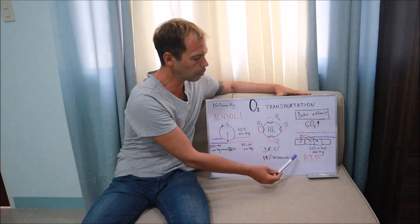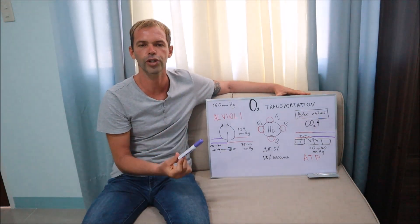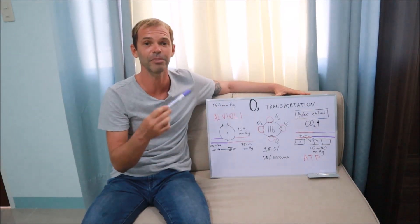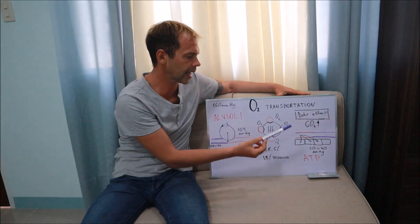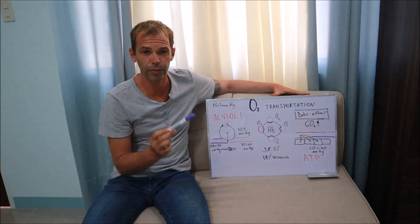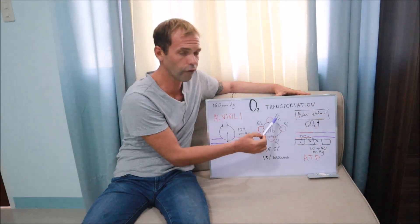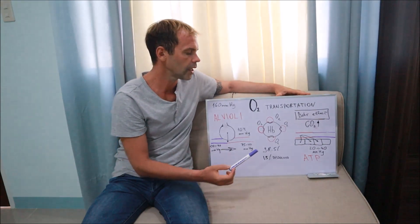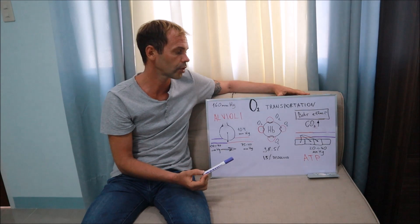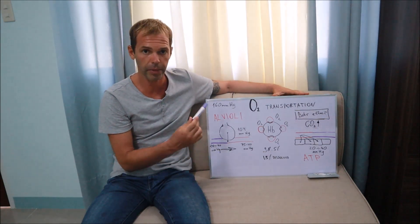When blood returns to the alveoli and you exhale, you still exhale about 16% oxygen — so you inhale 21% and exhale 16%. The oxygen extraction ratio is normally about 25%, but it can be significantly higher. An important concept to remember is the Bohr effect: the more CO2 your tissues produce, the more oxygen can be offloaded from hemoglobin in those tissues. We'll discuss this more in the context of freediving shortly.